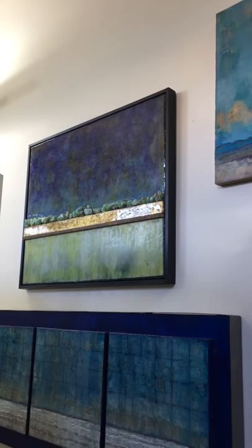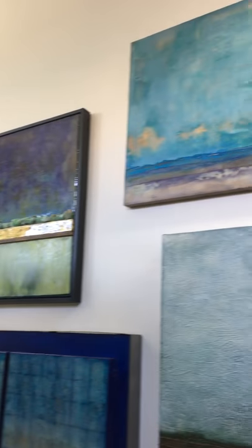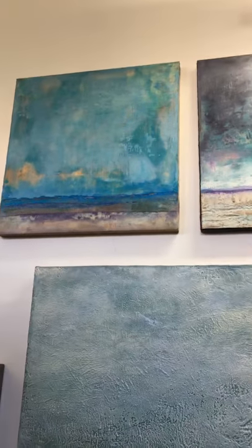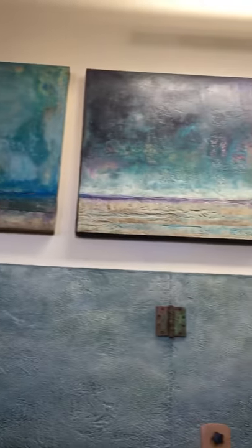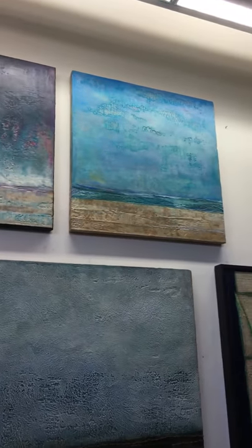Wetlands is up there — it has crystals on it. People love the work I do with crystals in the horizons. César Millán is one of my collectors, and he recently acquired a piece that has pink Himalayan crystals in the horizon.